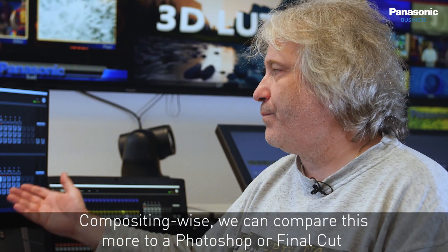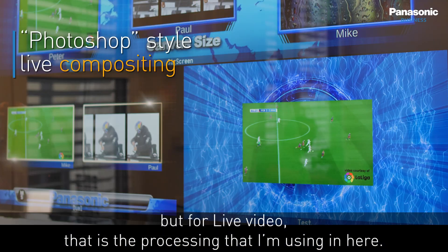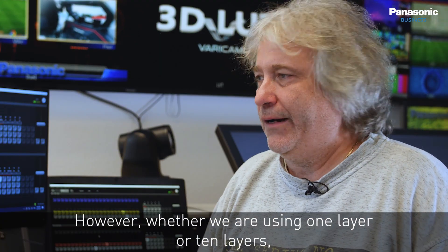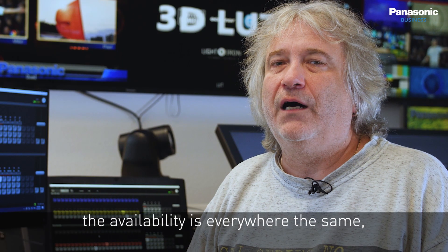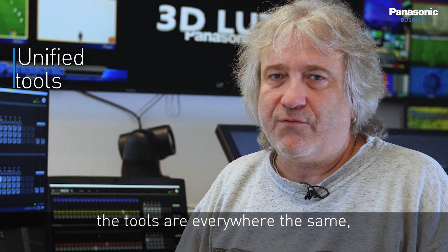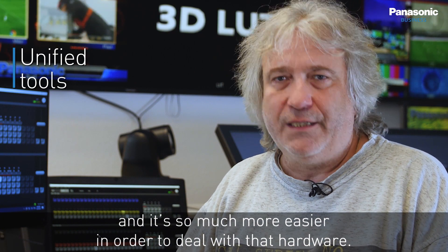Compositing-wise, we can compare this to Photoshop or Final Cut, but for live video — that's the processing being used here. Whether using one layer or ten layers, we only need to understand one layer. The availability and toolset are everywhere the same, making it much easier to deal with the hardware.